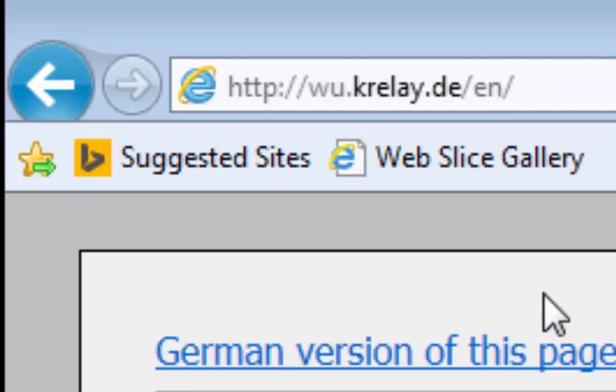The website address is: HTTP colon forward-slash forward-slash WU dot K-R-E-L-A-Y dot D-E forward-slash E-N forward-slash — just as it's shown here.